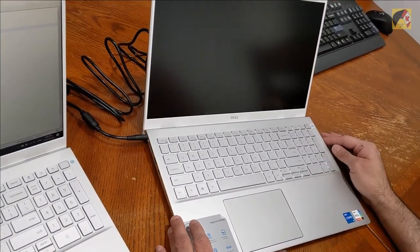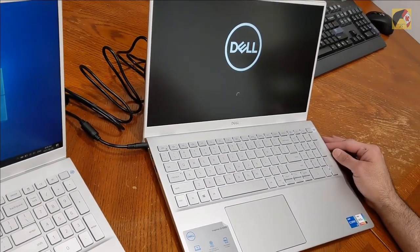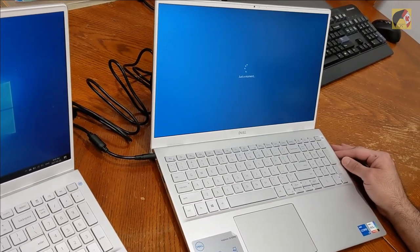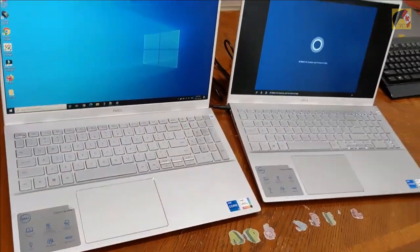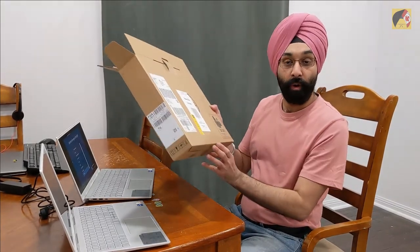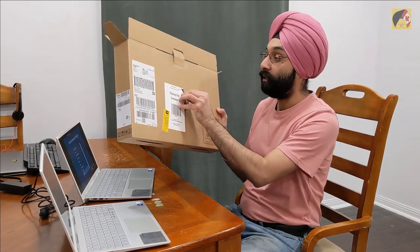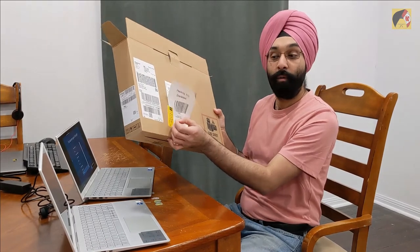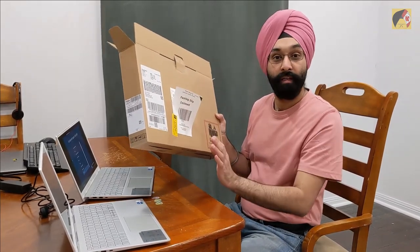As you can see, I now have two laptops with me. I have to send the old one back to Dell, and I can use the same box for that. There's a packaging slip enclosed — I just need to open it up, put the old laptop in, and send it back. That's it.